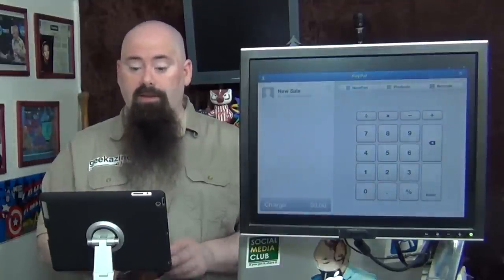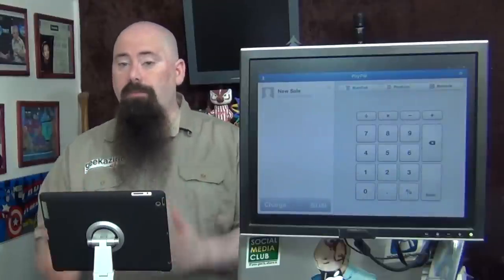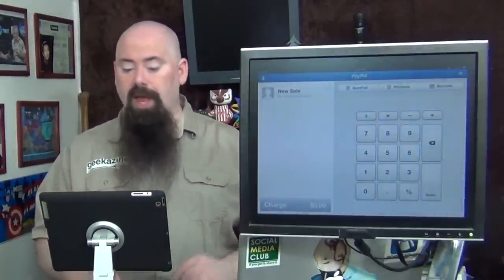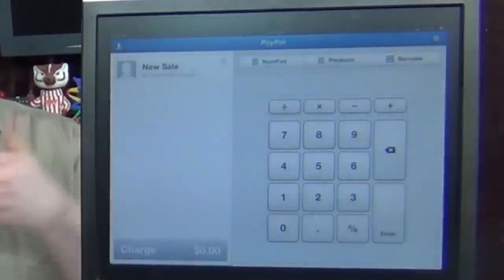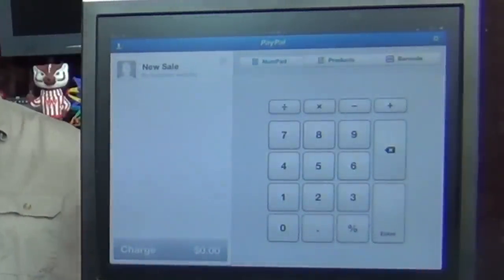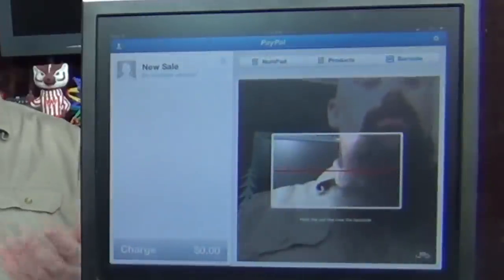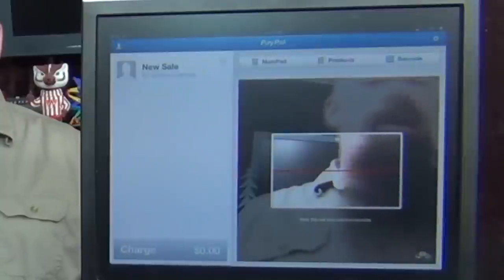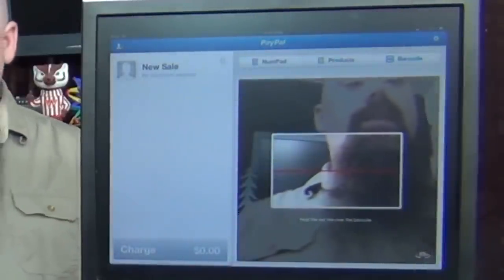Once it's plugged in, it'll recognize it and say hey, you've got it plugged in. You can actually make a sale without having the dongle — that's the coolest part. When you go into PayPal, you can create new sales and put together products, like an e-book. You can also create barcodes which can be scanned using the front-facing camera — just put your device there with the barcode and it'll scan it in.